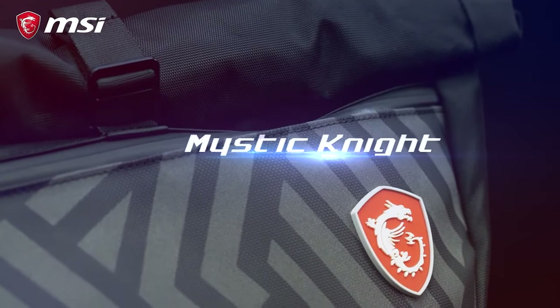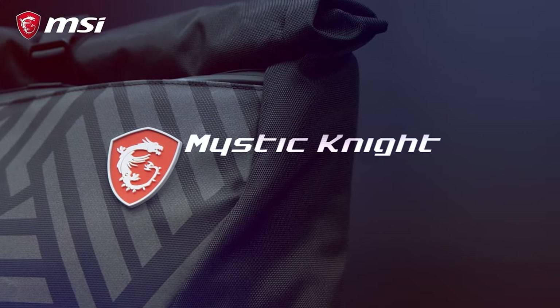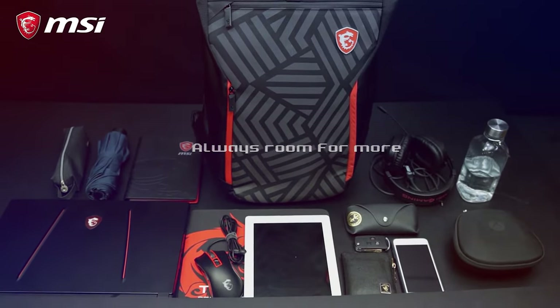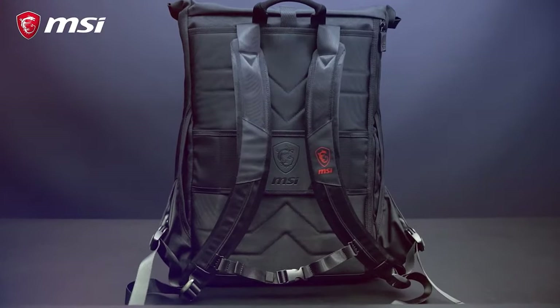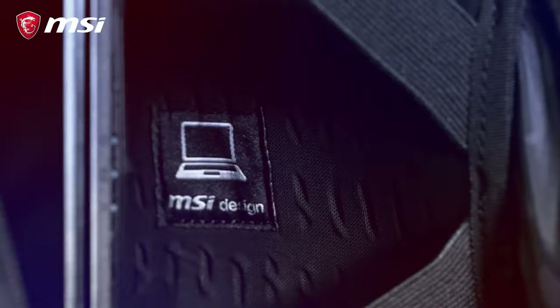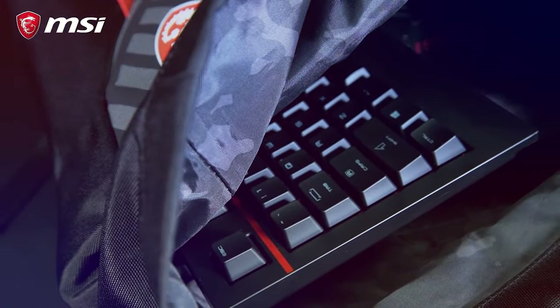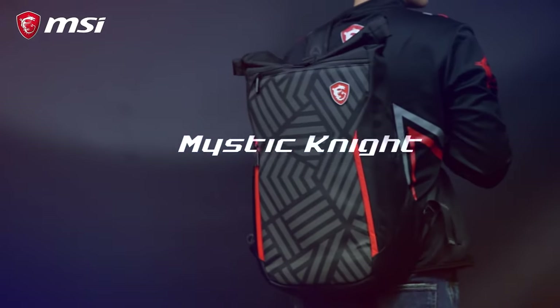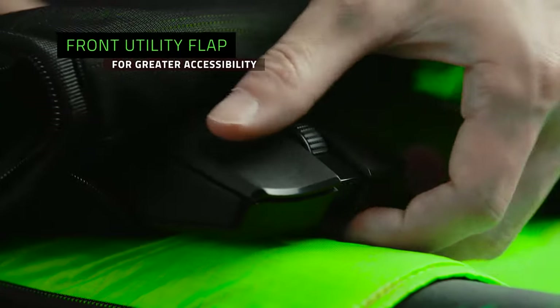The MSI Mystic Night Backpack is very, uh, MSI. It's a functional roll-top backpack that fits laptops up to about 17 inches. It has a relatively well-padded back panel, but internally there's no thought of organization. All these backpacks are pretty good options if you're a fan of those brands, but Razer's backpacks stand on another level.